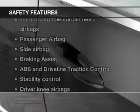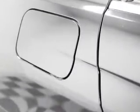And for your peace of mind, the following safety equipment is included: front ventilated disc brakes, curtain head airbags, passenger airbag, side airbag, traction control, stability control, and daytime running lights. Let us put you in the driver's seat today. Call or click to contact us.